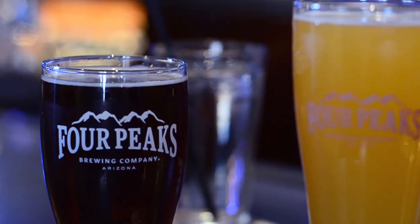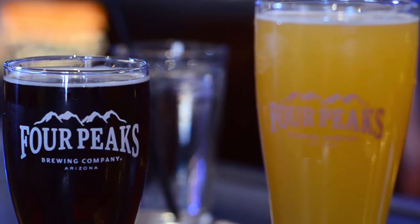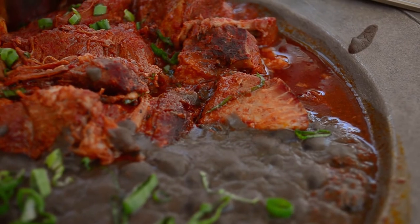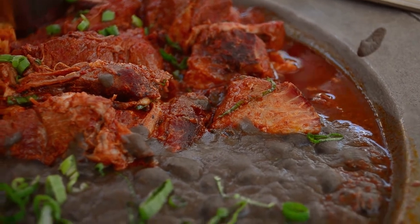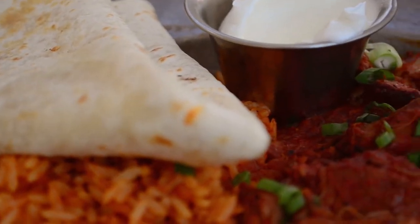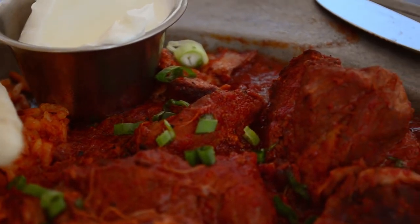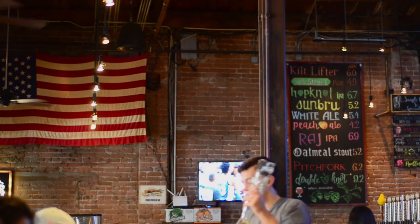In 2016, Anheuser-Busch bought Four Peaks, but really the only thing that changed was that Four Peaks Beer expanded their network so you could get beers beyond Arizona state borders. If you really want the delicious food I've been talking about, it's only here in Arizona, and I really don't believe Anheuser-Busch has any ownership of the restaurants. The good news is that you may see Kilt Lifter in your grocery store, but for the food, you have to come here.